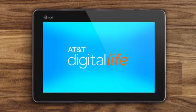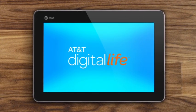Digital Life offers more solutions to help you manage your home from afar. Explore them all.